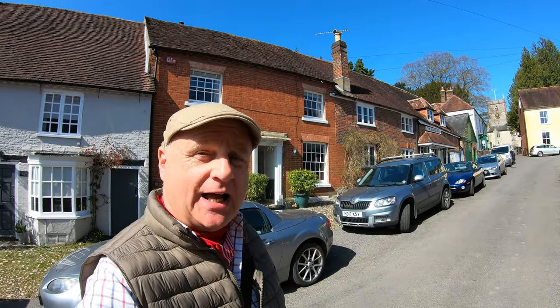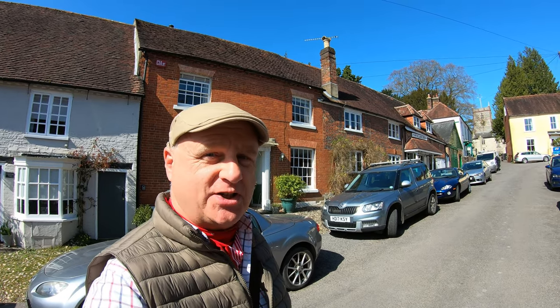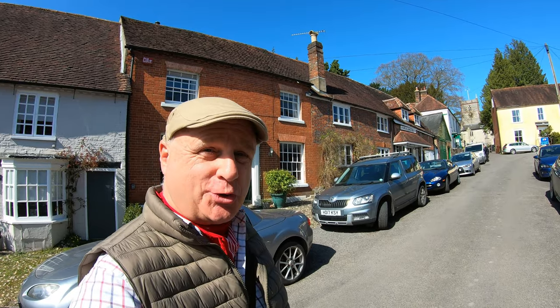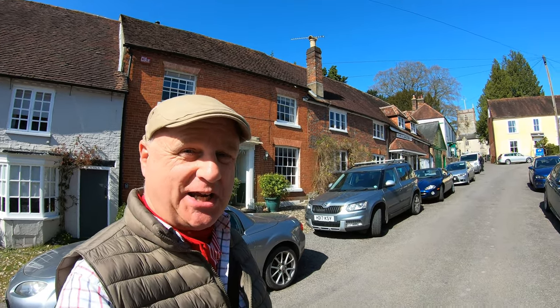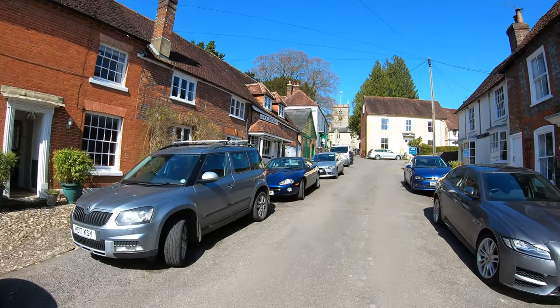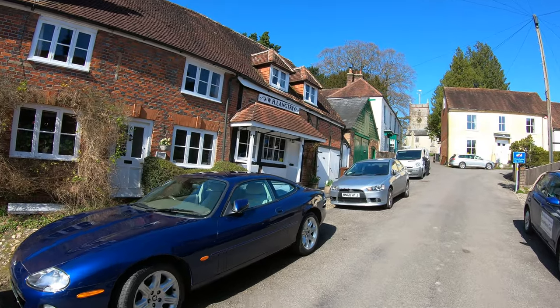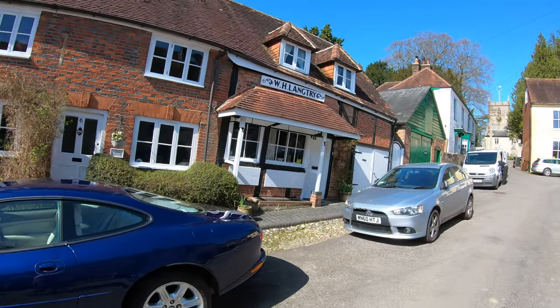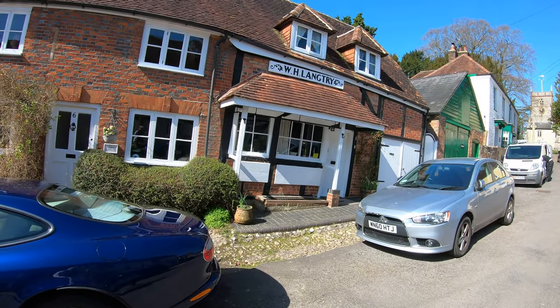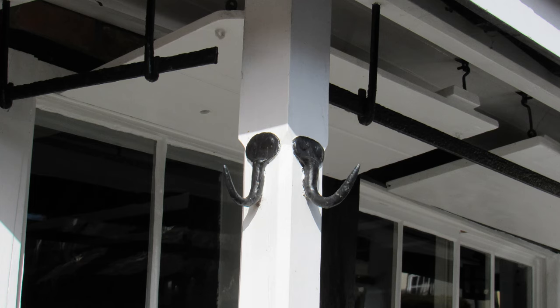I parked my car just in one of the side streets and before we head out into the countryside I thought we'd have a little look through the village, because it's ever so pretty and this street here, the high street in particular, is quite gorgeous. I did find an old photograph of it and it hasn't changed too much over the years, well apart from the cars of course. The local did tell me that this little property here, Langtree, used to be a butcher's years ago and you can still see the meat hooks outside.